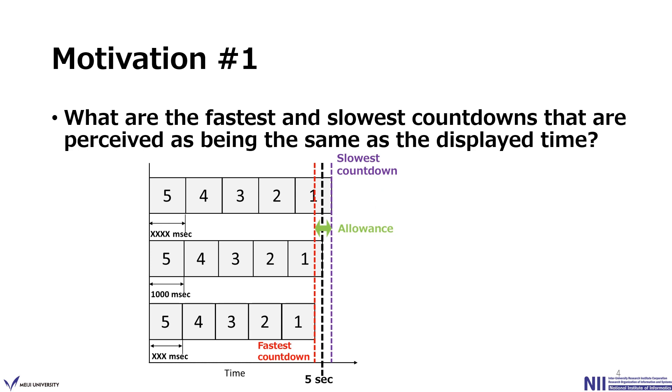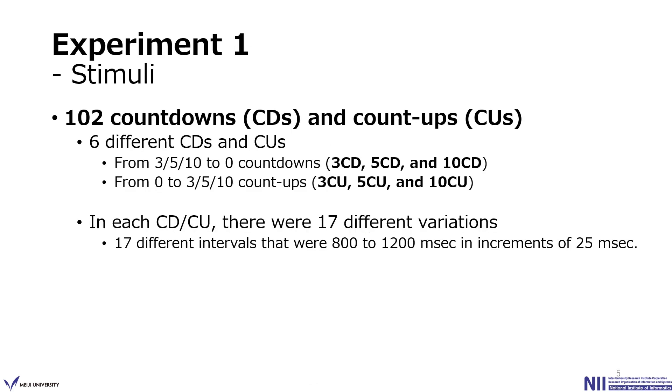We conducted Experiment 1 to clarify this issue. As experimental stimuli, we prepared 6 different countdown and count-up displays: 3CD, 5CD, 10CD, 3CU, 5CU, and 10CU. For each, there were 17 different versions with 17 different intervals ranging from 800 to 1200 milliseconds in increments of 25 milliseconds, giving a total of 102 countdown and count-up stimuli.